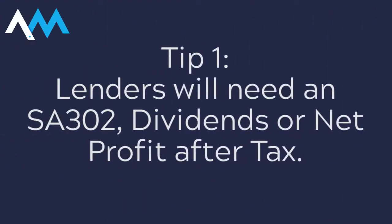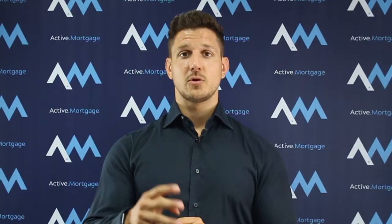Tip number one is how mortgage lenders are going to assess your income. They can do that in three ways, using three key bits of information. One is going to be your SA302, which is going to confirm your salary and your dividends.